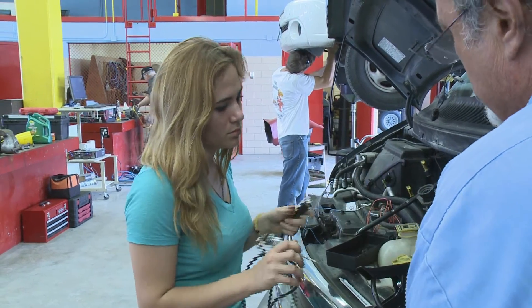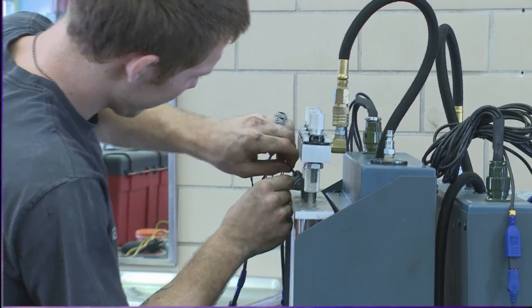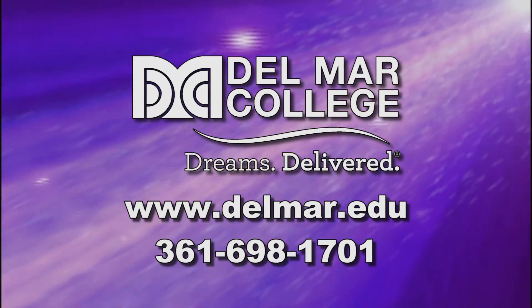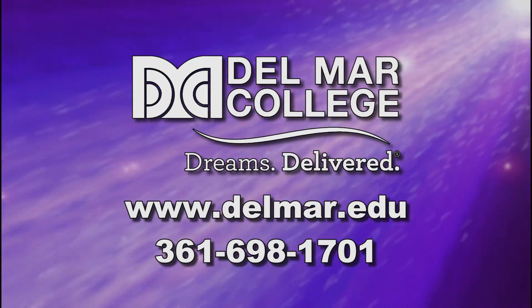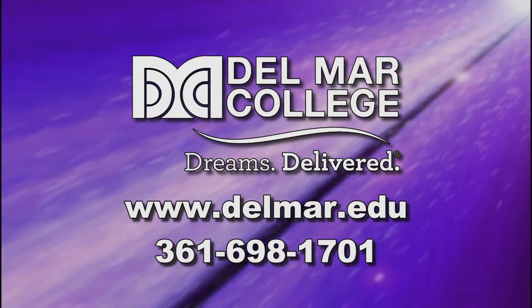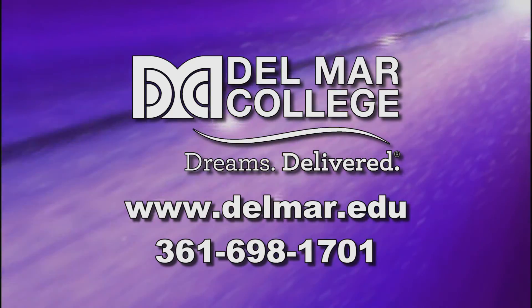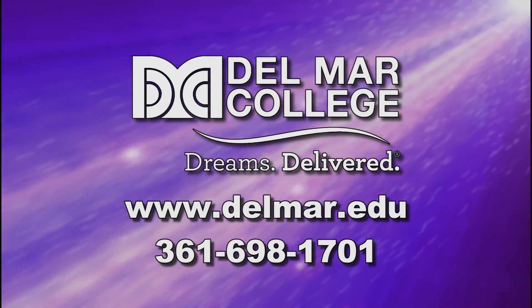Start your training toward a rewarding and well-paying career in the automobile repair industry. Learn more about Del Mar College's Auto Body Applied Technology and Automotive Applied Technology programs by visiting www.delmar.edu or calling 361-698-1701. Del Mar College — Dreams Delivered.